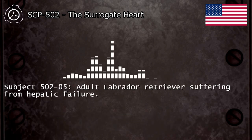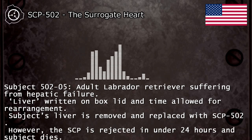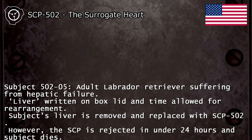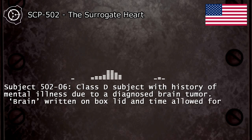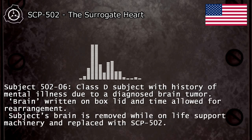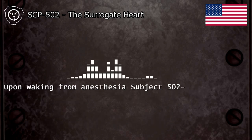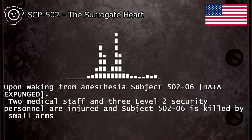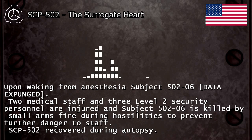Subject 502-5: adult Labrador retriever suffering from hepatic failure. "Liver" written on box lid and time allowed for rearrangement. Subject's liver is removed and replaced with SCP-502. However, the SCP is rejected in under 24 hours and subject dies. Subject 502-6: class D subject with history of mental illness due to a diagnosed brain tumor. "Brain" written on box lid and time allowed for rearrangement. Subject's brain is removed while on life support machinery and replaced with SCP-502. Upon waking from anesthesia, subject 502-6 [DATA EXPUNGED]. Two medical staff and three Level 2 security personnel are injured, and subject 502-6 is killed by small arms fire during hostilities to prevent further danger to staff. SCP-502 recovered during autopsy.